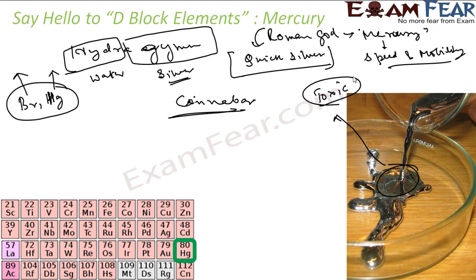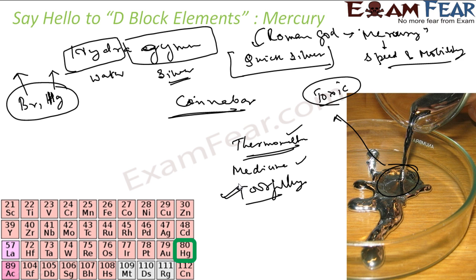Mercury is a poor conductor of heat but a good conductor of electricity. It is used in thermometers, barometers, and manometers. It is also used in medicine, though it is toxic. It is also used for tooth filling and in cosmetics. Mercury has various applications, but it is still toxic. This element is also Period 6.